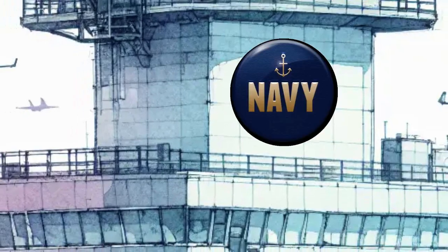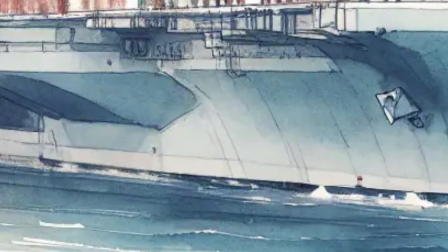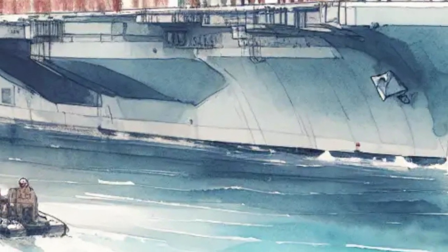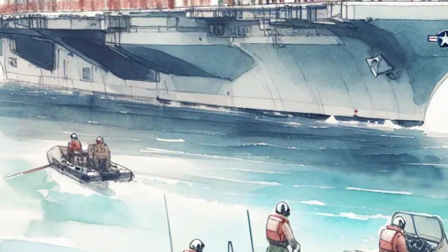Aircraft carriers are used by the Navy to help protect people and keep peace. Sometimes they carry supplies to places that need help after storms. Other times they help keep oceans safe or train new pilots and sailors.